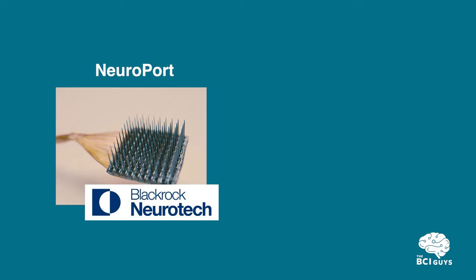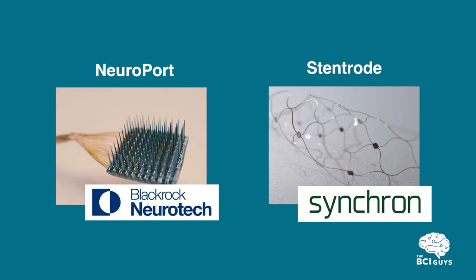But did you know that there are already two companies — BlackRock Neurotech and Synchron — that have already beaten Neuralink to clinical trials? This means they could become a life-changing medical technology for paralyzed persons in the not-so-distant future. These companies' technologies are very different.